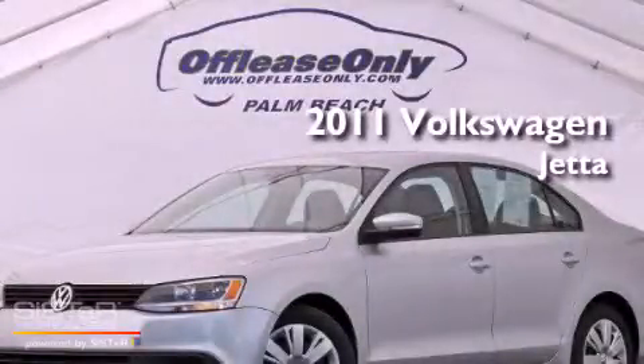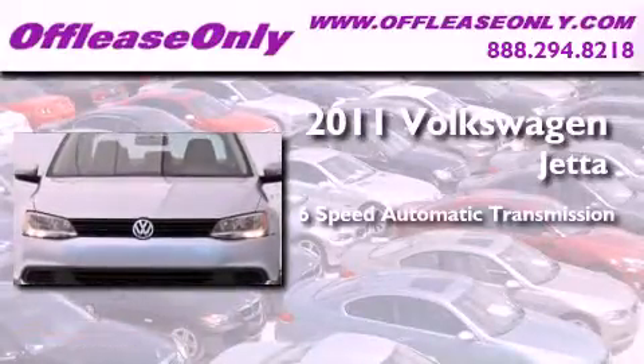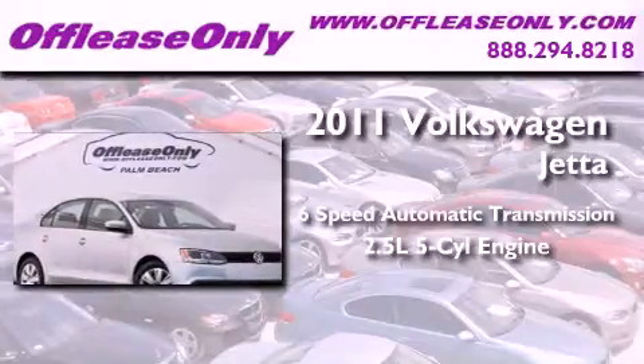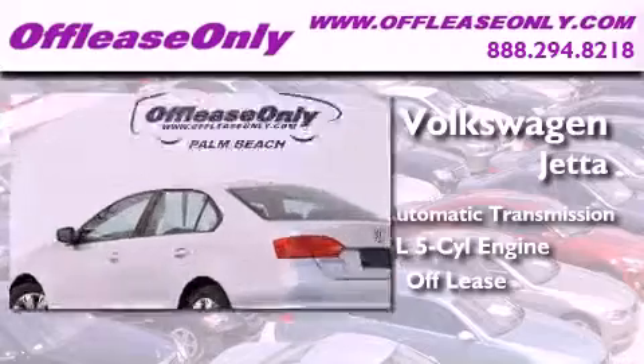This is a 2011 Volkswagen Jetta. This four-door sedan has a six-speed automatic transmission, a 2.5-liter inline five-cylinder engine, plus having just come off lease, this automobile is in like-new condition.